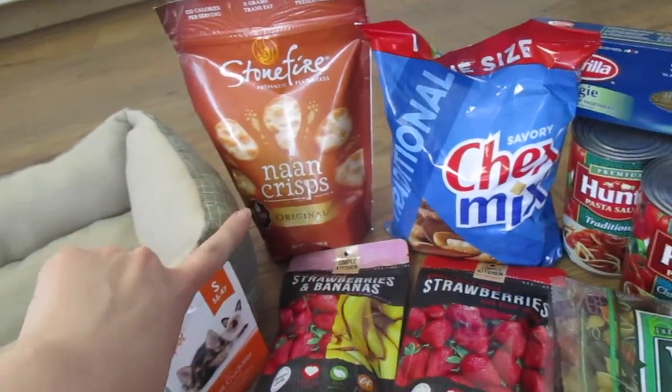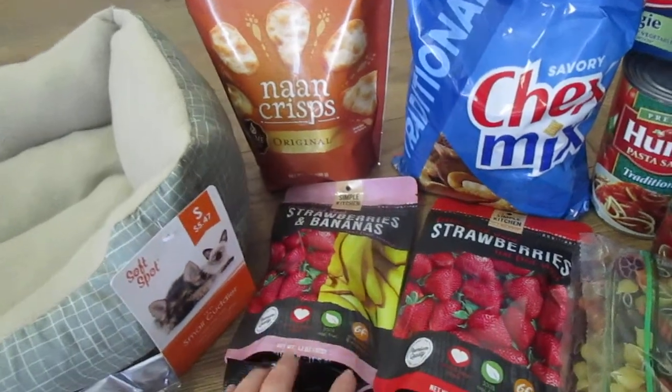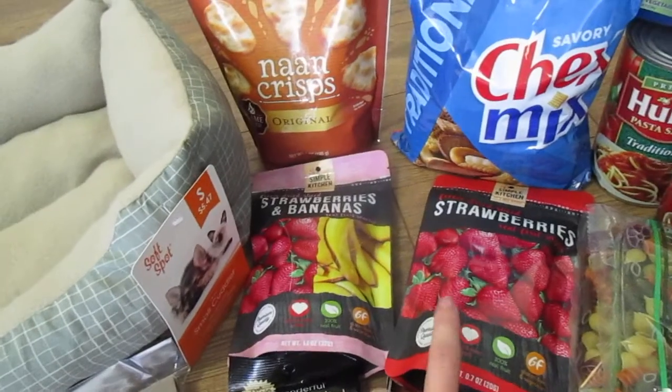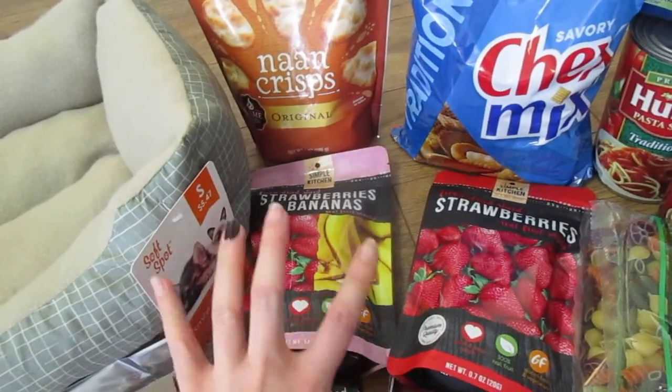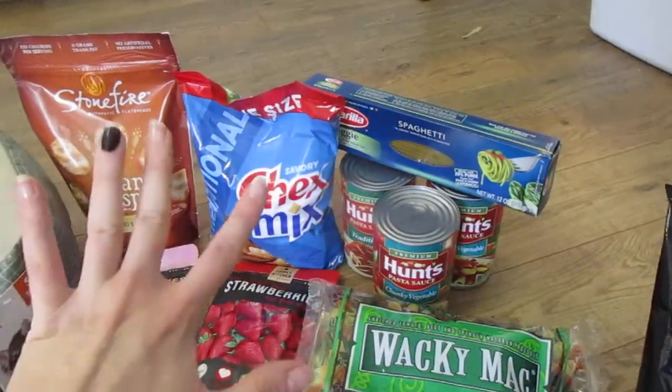Picked up some of these Naan Crisps — we've never used them. Some of these freeze-dried bananas and strawberries. I know the kids like the strawberries; I don't know about the bananas, so we'll see. Kurt got Chex Mix — I know nothing about that.